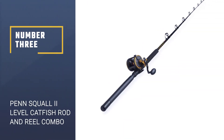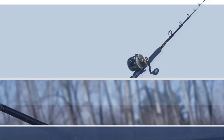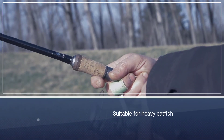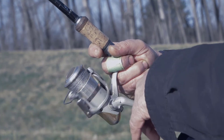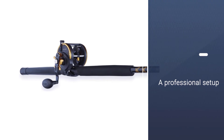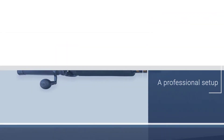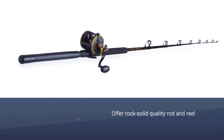Number three: Penn Squall Two Level catfish rod and reel combo. If you are going for heavy catfish, you want something that is seriously heavy duty — this is it. For a professional setup, this Penn combo could be ideal. Both the rod and reel offer rock solid quality.